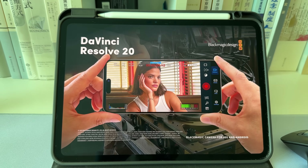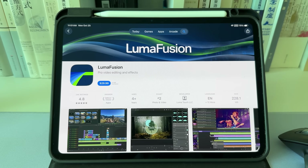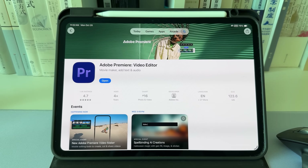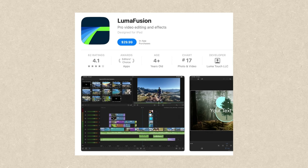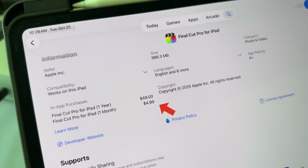The editing software I use on my iPad is DaVinci Resolve. There are many different options available right now, such as Final Cut Pro, LumaFusion, CapCut, and Adobe also released a new Premiere last month. The reasons I chose DaVinci Resolve are that I'm already a Resolve user on desktop so everything is more familiar, and it's free on the App Store — a huge advantage because many other popular options require payment. LumaFusion costs $29.99 and Final Cut Pro requires a subscription.